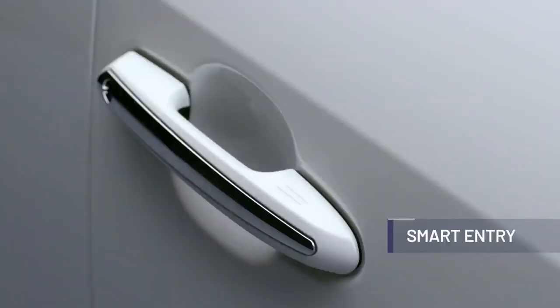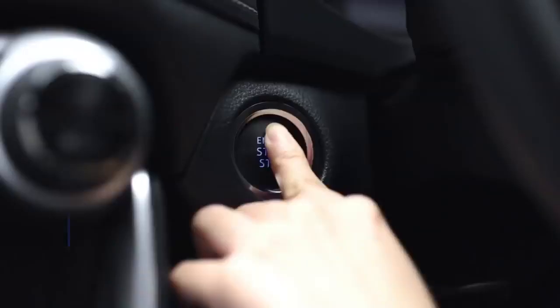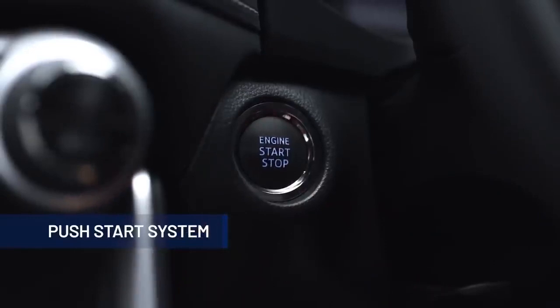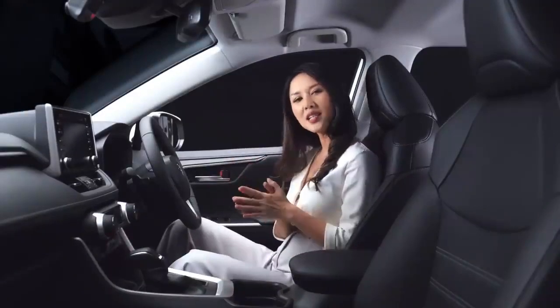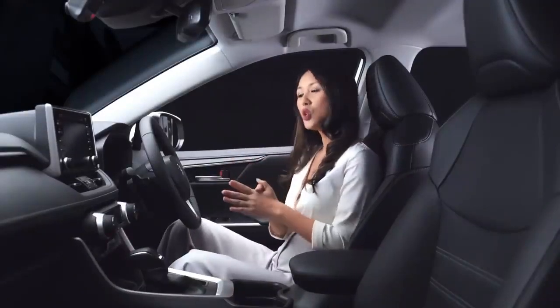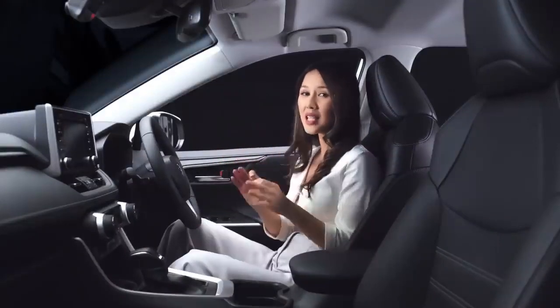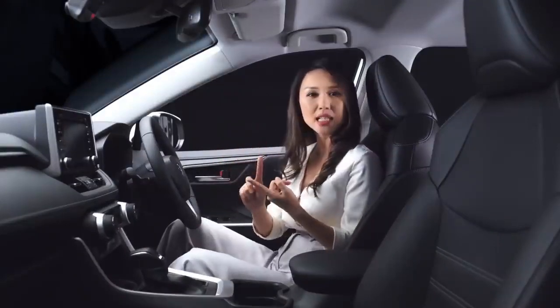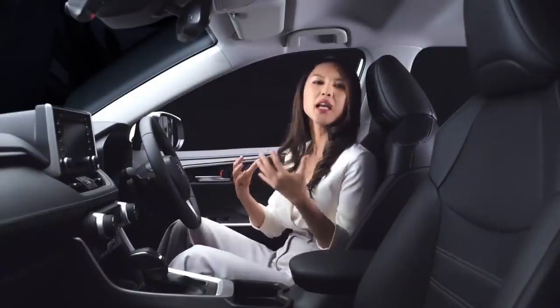With the Smart Entry and Push Start system, you just need to have the car key on you and press the button to open it. To start it up, you just need to press the start button while depressing the brake pedal. With the new platform, the interior designers took the opportunity to do a complete redesign of the interior cabin with particular focus on practicality of space as well as to exude a premium SUV atmosphere.